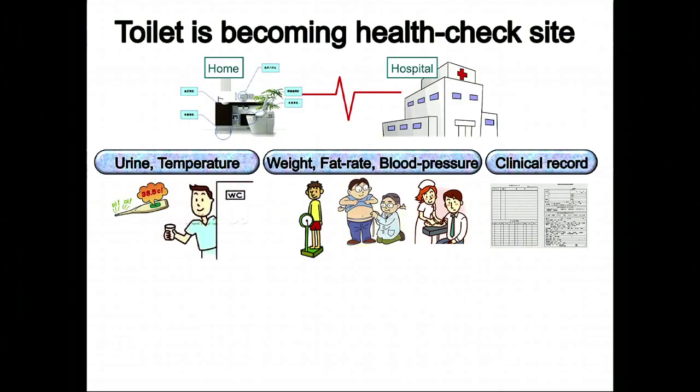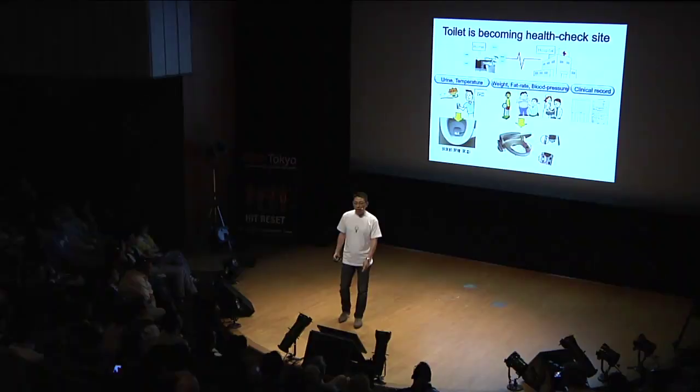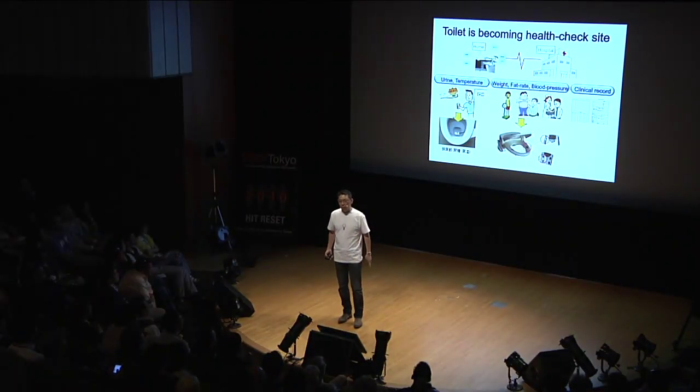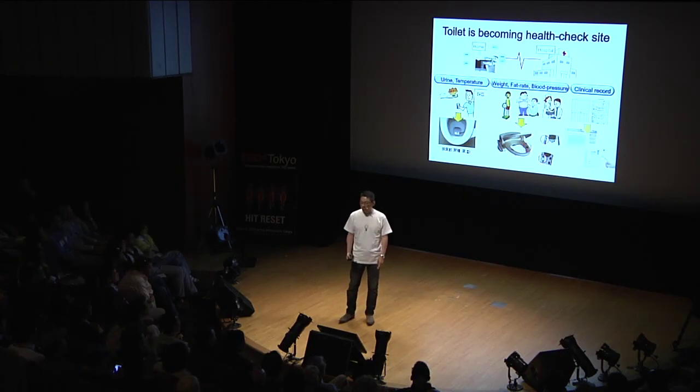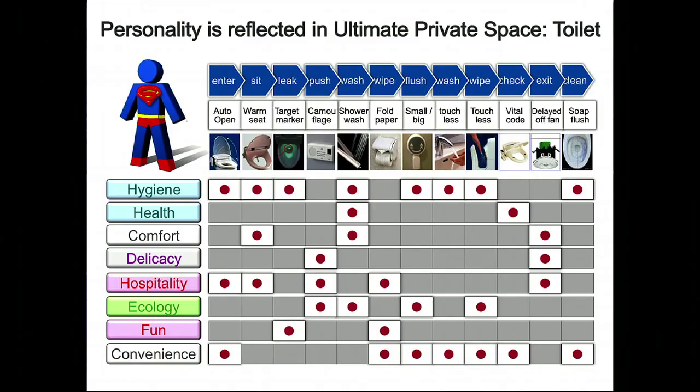I'd like to think about the future of toilets. What has been developed right now is a health check function on the toilet. It measures your urine sugar level, your weight, your body fat ratio, and your blood pressure. On the internet, it monitors your clinical record. And therefore, it might even become a doctor for you. This is a very thankful thing for us.